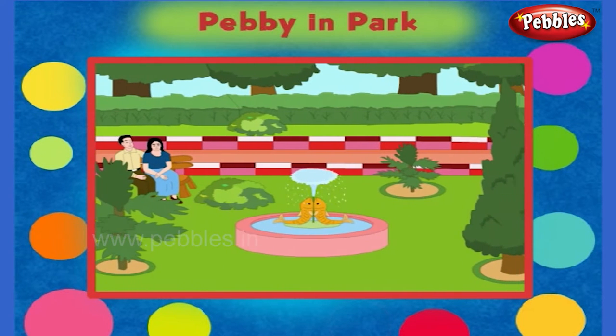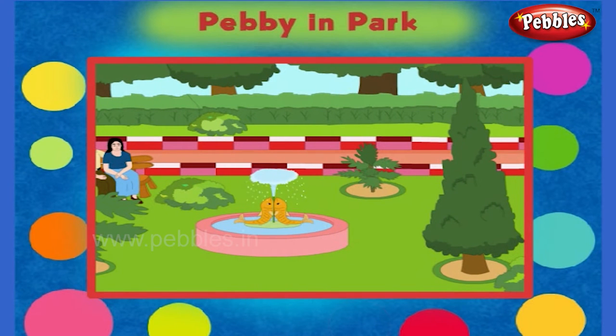Look there! It is a fountain. It is also very beautiful to see this.